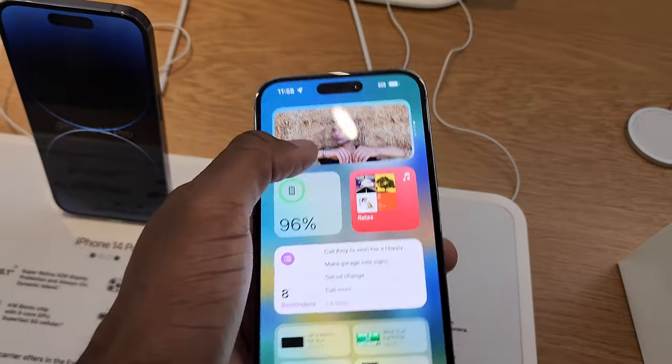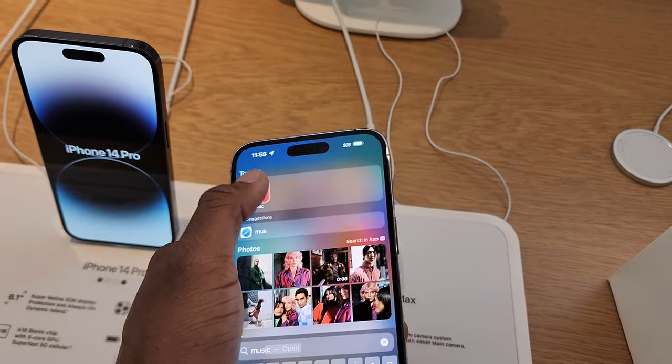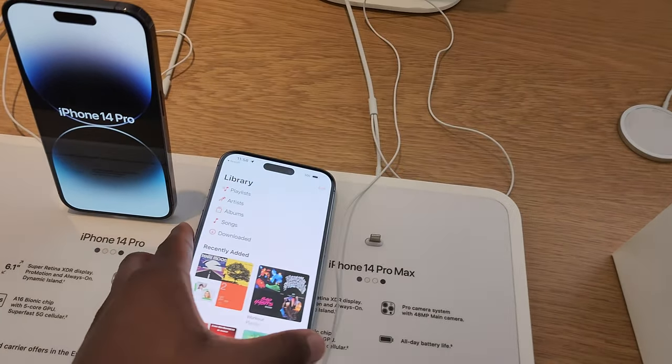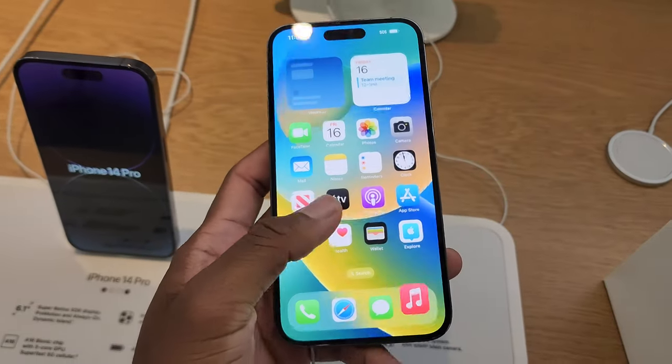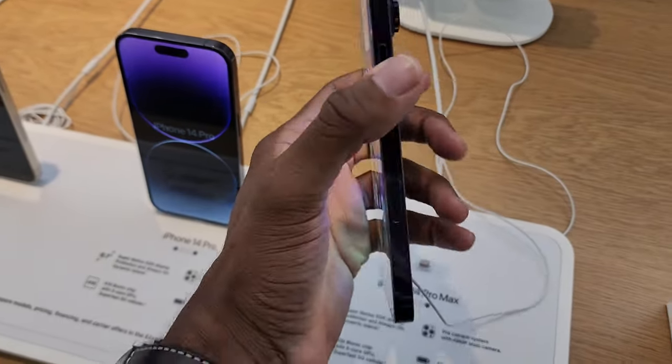They got music going. No connection to Wi-Fi — that's probably why. Dynamic Island already not working, Apple get it together man. But yeah, that's that purple joint, smooth man. That purple accent is clean, just wait for the unboxing.